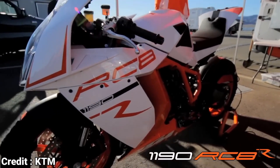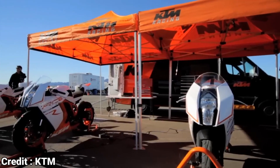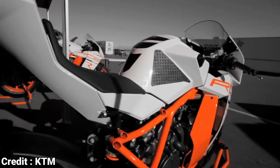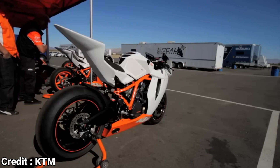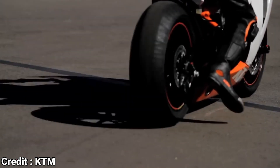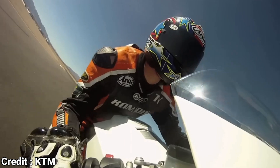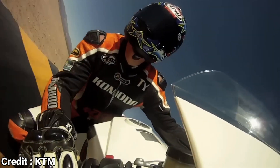Do you remember the RC8? It was KTM's first and only attempt at building a superbike, and for a first attempt at a supersport from a company known for making off-roaders and roadsters, the RC8 was great. Even though it was down on power compared to its peers, those who rode it never complained. But KTM stopped production of the RC8 in 2015, never to be revived again. The sport bike scene at KTM has been relatively quiet since then, apart from some beginner sport bikes like the RC390 and RC200.